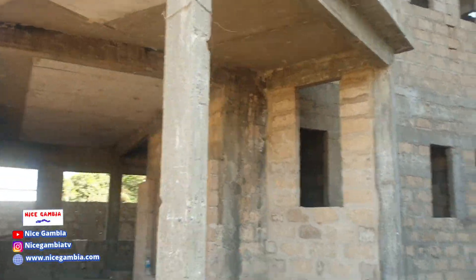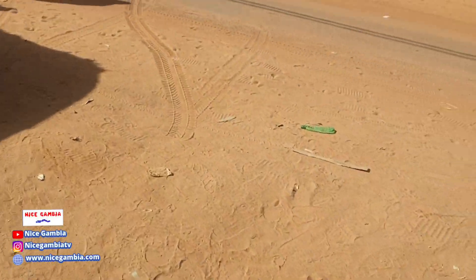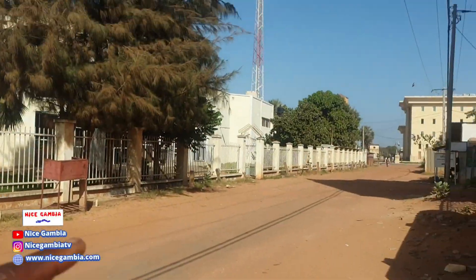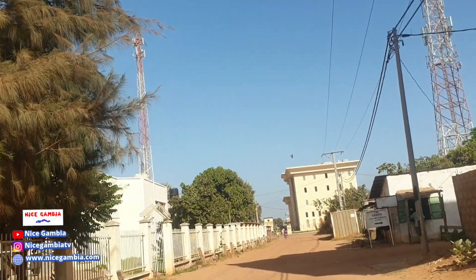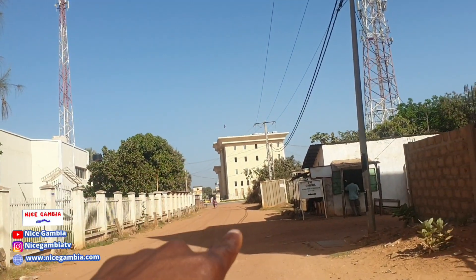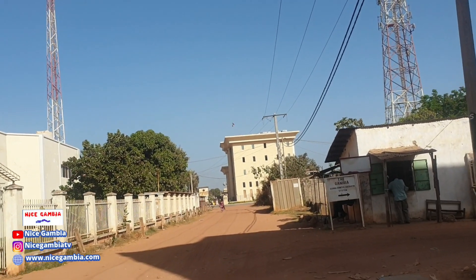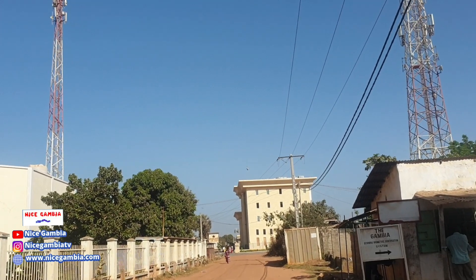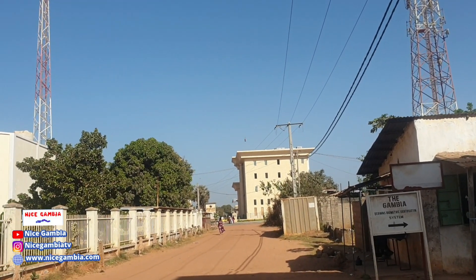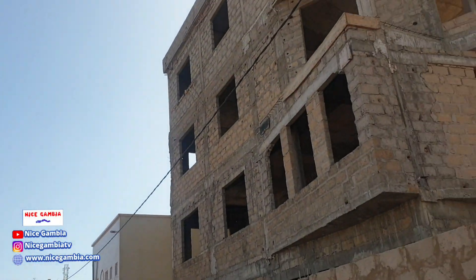Those are the new structures that are coming up here that I wanted to show you. That big one right there is already completed. The last time I went there it was almost completed, but now you can see they've already put some roof on. Hopefully this hospital — this is a big Egyptian hospital — will start operations very, very soon.